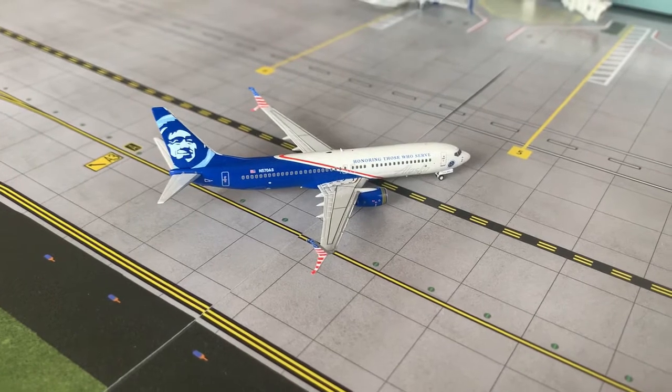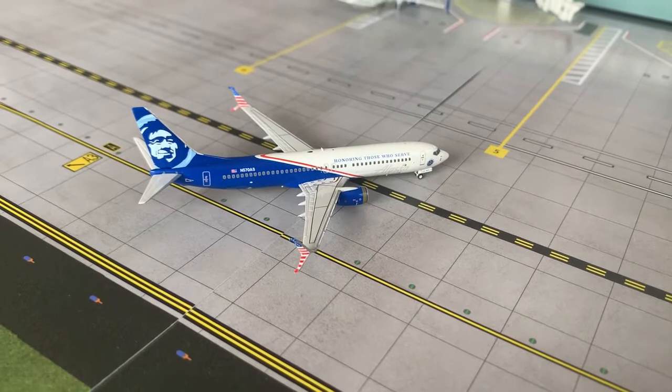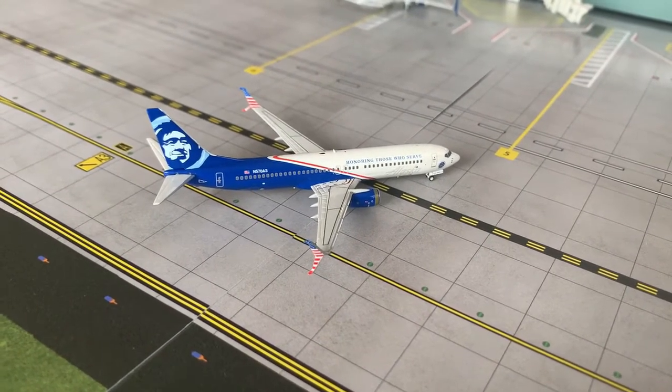Here we have an Alaska Airlines Boeing 737-300. He is now pulling into the gate, arriving from Seattle, and he will be heading back out there at 3:50 PM.